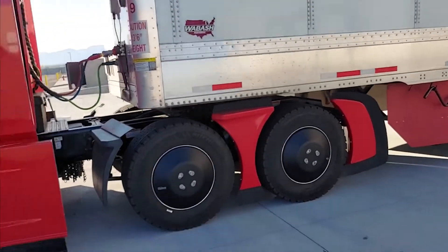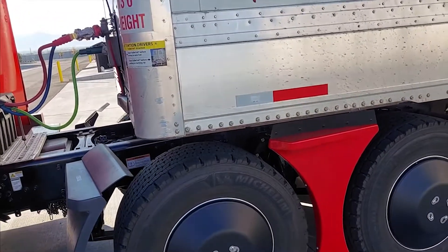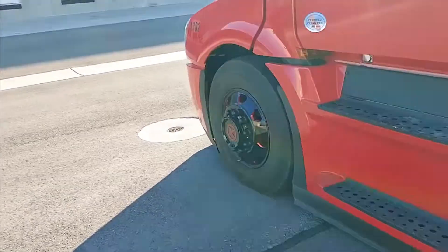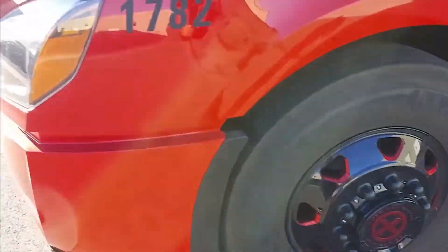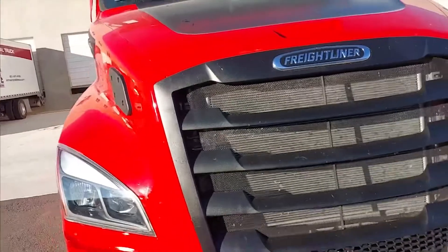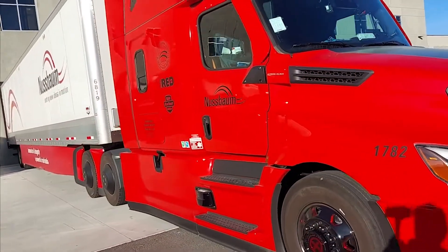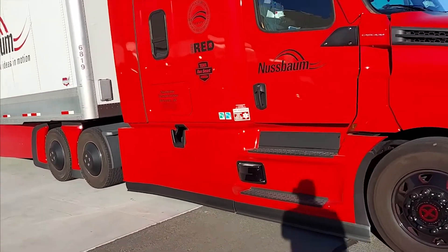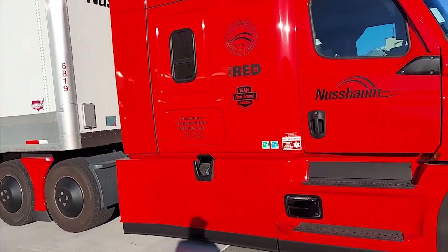It's a six-by-four configuration running wide base singles, and one thing I like about it — just because it looks cool — is the rims. American Racing. First fill-up on this headed to Salt Lake City was 9.95 miles to the gallon, and that's not bad for not being broken in yet. We'll see how she does, but I think she looks good.